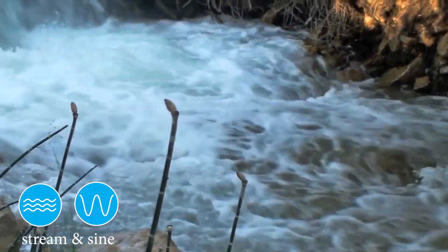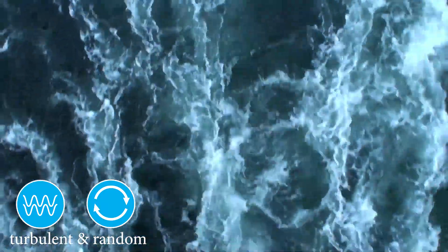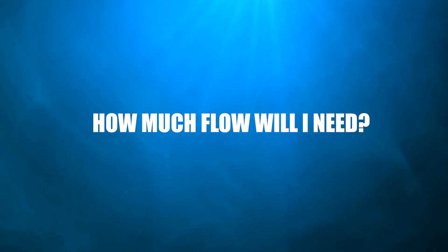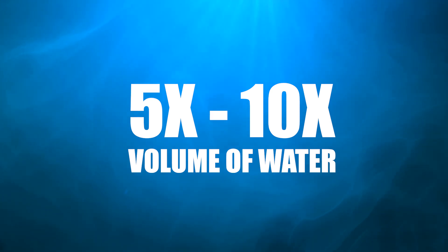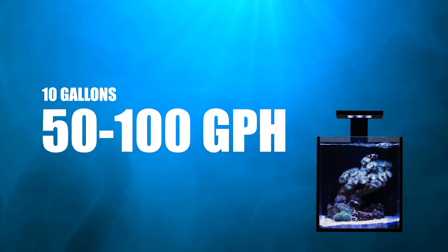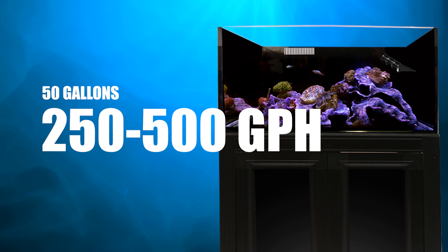There is laminar, or stream-like flow, like a building wave, and turbulent, or random flow. The general rule of thumb is 5 to 10 times the tank volume moved per hour — so if you have a 10-gallon tank, you need 50 to 100 gallons per hour moved; for a 50-gallon tank, 250 to 500 gallons per hour, and so forth.